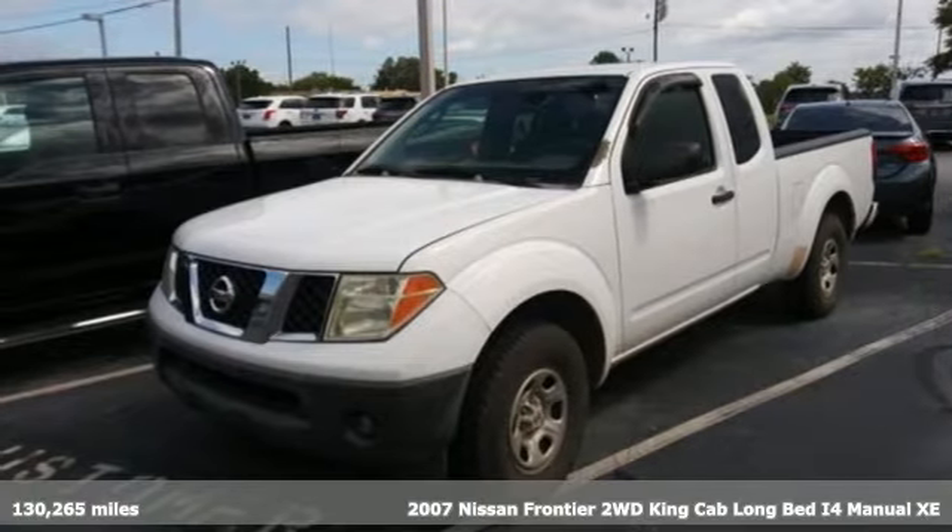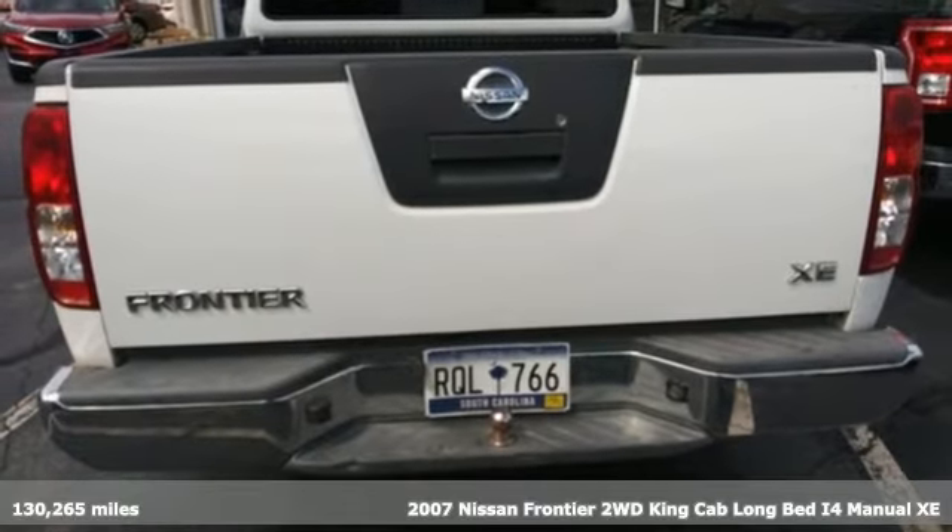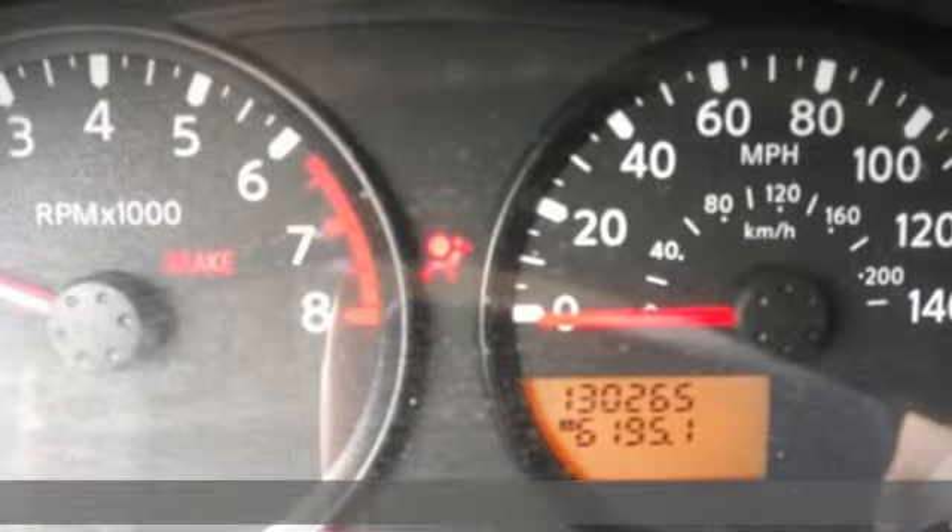Here's a 2007 Nissan Frontier. With this versatile midsize truck, tough is always on call. Plus, it offers an exciting list of features.